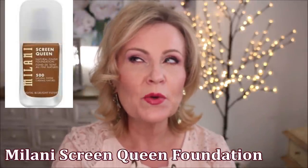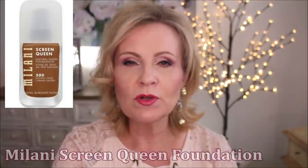Another one I didn't care for — I don't have it anymore — is the Milani Screen Queen. That one was terrible for the way it laid across my mature skin too. It just showed up all kinds of texture.